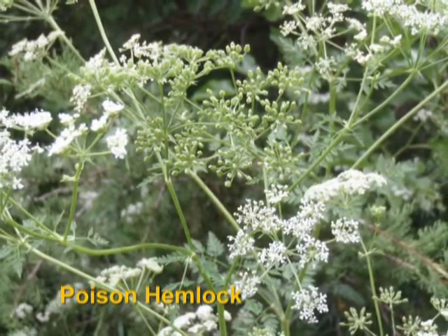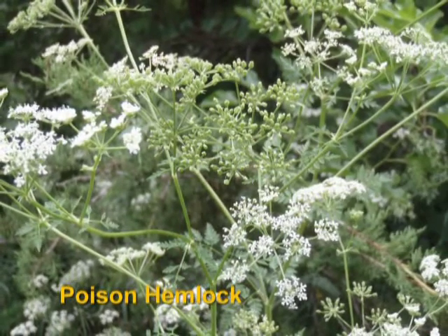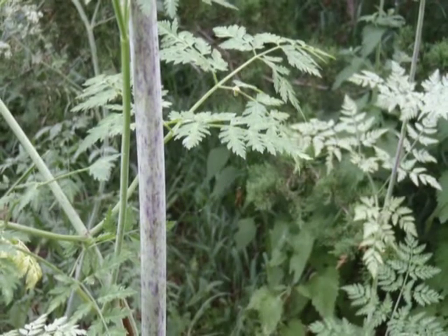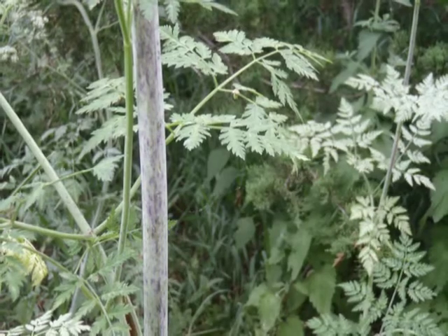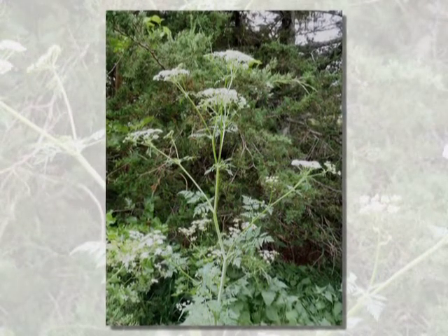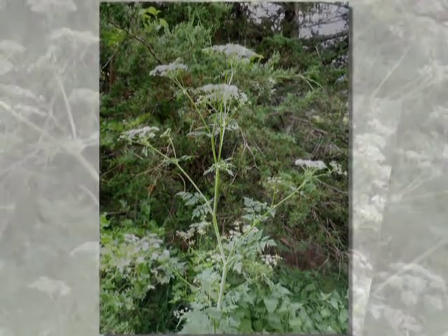Poison hemlock is a perennial found across the U.S. Plants can be six feet tall or more, and have smooth, hollow stems covered with purple spots. Leaves look delicate and lacy, resembling parsley or carrot leaves. The plant grows on fertile, moist soils, such as along streams, fence rows, roadside ditches, and wood lots. The plant is poisonous when eaten. According to the U.S. Forest Service, all plant parts are poisonous; however, the seeds contain the highest concentration of poison.